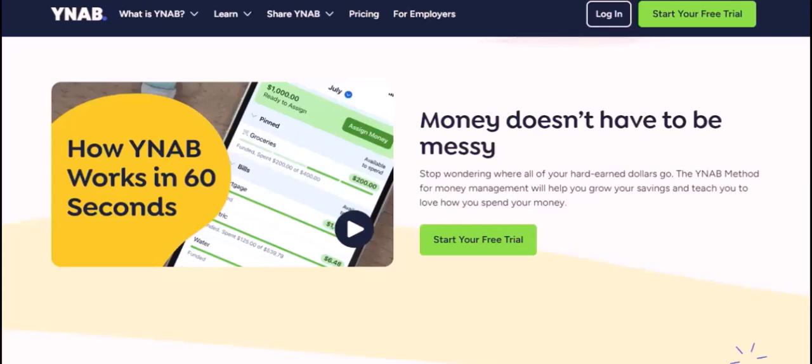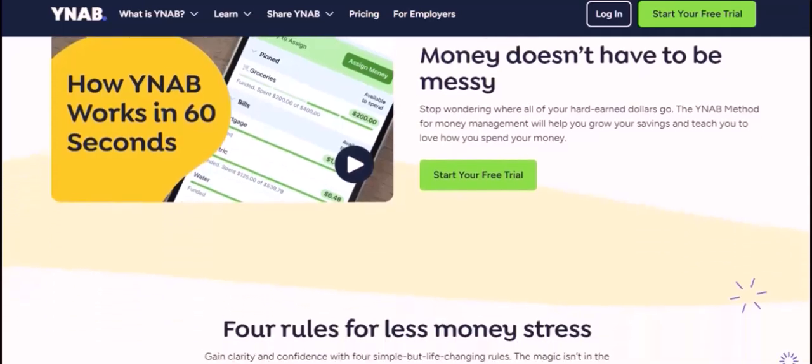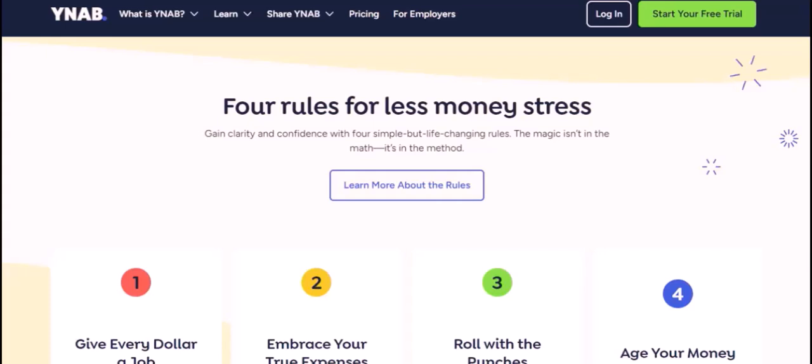How to use YNAB: using it is easy. First, you'll need to create a free account. Then, you'll need to enter your income and expenses. YNAB will then automatically categorize your transactions and create a budget for you. Once you've set up your budget, you can start tracking your spending. YNAB will show you how much money you have left to spend in each category.